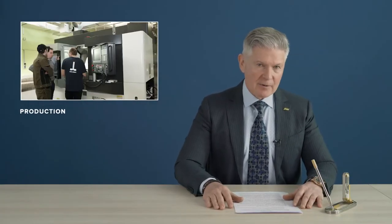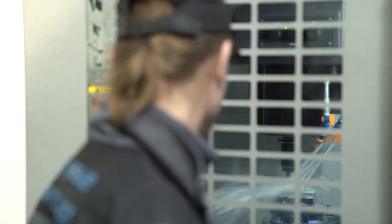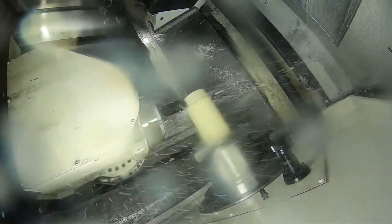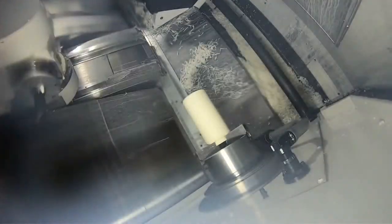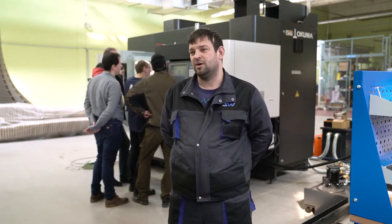The production complex has been expanded with a new multifunctional processing center from a leading Japanese manufacturer, Okuma. The uniqueness of the device consists in the filigree accuracy and high quality of the products being turned. In accordance with the specified 3D model of the future product, the machine will automatically create the most complex parts for high-tech transport without the participation of an operator. The machine is fitted with a magazine for 40 tools and a turning cutter head, which allows processing items at different angles and on various diameters.